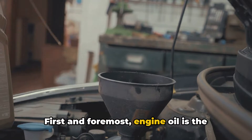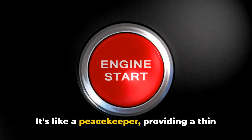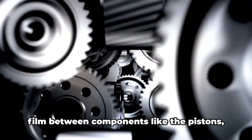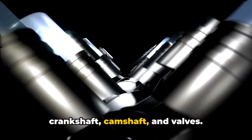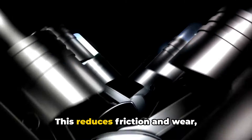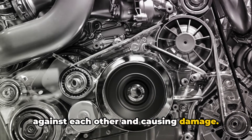First and foremost, engine oil is the lubricant for the moving parts within your engine. It's like a peacekeeper, providing a thin film between components like the pistons, crankshaft, camshaft, and valves. This reduces friction and wear, preventing these parts from grinding against each other and causing damage.